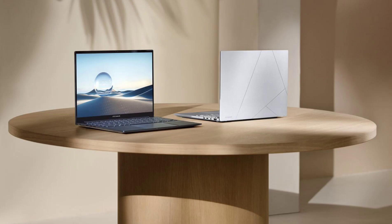The Asus ZenBook 14 UX3405CA starts at $1,000 for the base model with an Intel Core Ultra 7265H, 16GB RAM, 512GB storage, and a 1920x1200 OLED display. The premium variant, priced at $1,300, includes an Intel Core Ultra 9285H, 32GB RAM, and 1TB storage.